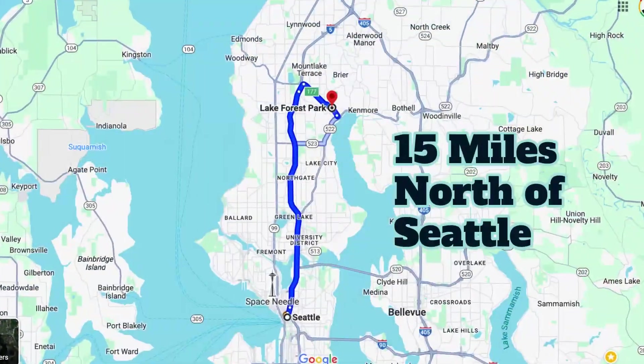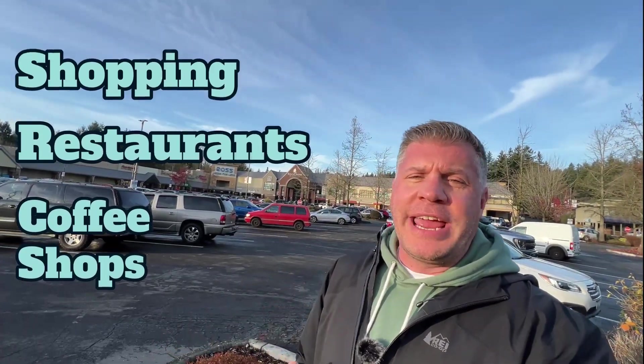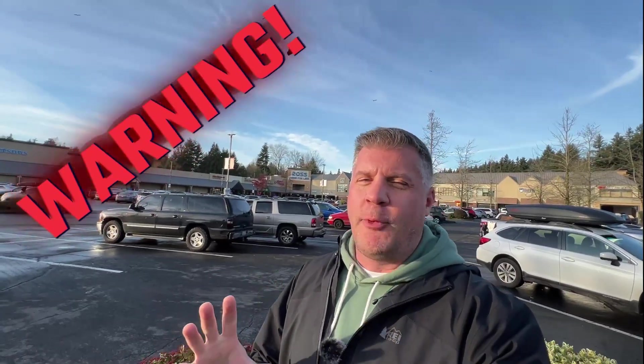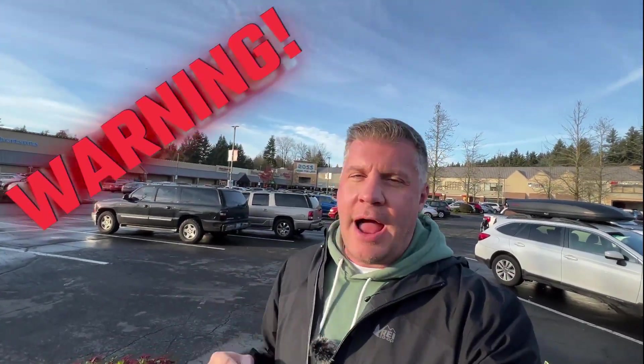You're thinking about relocating to Lake Forest Park, Washington, and you want to find out as much as you can about this quiet little bedroom community about 15 miles north of Seattle. Today we're covering all the spots you need to know about — shopping areas, restaurants, coffee shops, and a couple of houses at the median price point. Stick around until the end for a special warning that could save you some money.